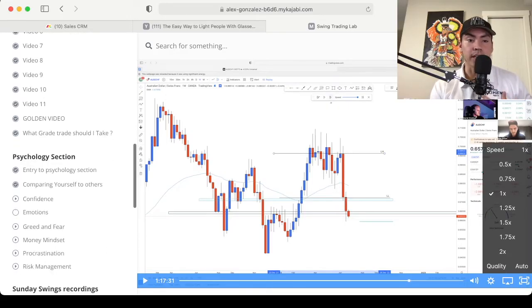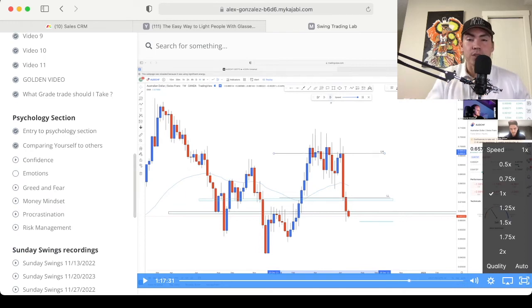Something that I love is what I'm currently learning right now: psychology. Until you get your psychology down pat, forget about trading, because you're going to get emotional, you're going to overtrade, you're going to overleverage, and you're basically just throwing your money away and blowing your accounts. So get your psychology down pat — and that's what he explains in these videos.